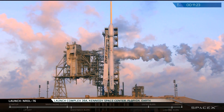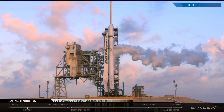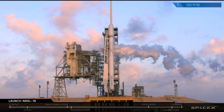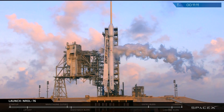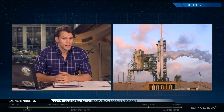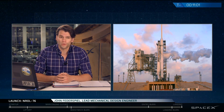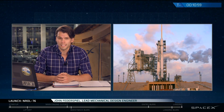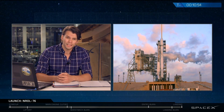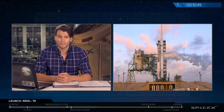You're looking at a live view of the Falcon 9 rocket on the SpaceX launch pad, preparing for liftoff in just about 10 minutes from now at 7:15 a.m. Eastern Time. Good morning and welcome to the live webcast of the NROL-76 mission. I'm John Fedderspiel, a lead mechanical design engineer here at SpaceX, and today we are launching a classified payload for the National Reconnaissance Office from Historic Launchpad 39A at the Kennedy Space Center in Florida.